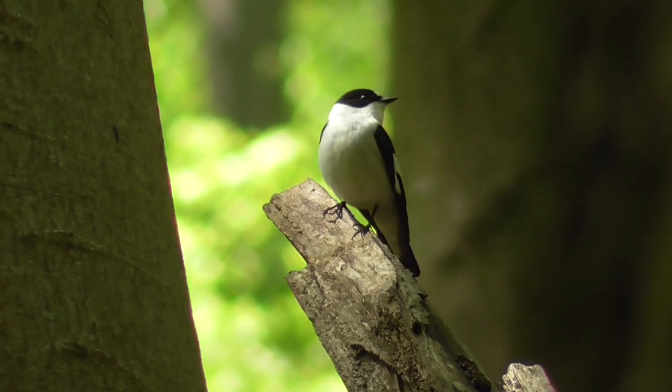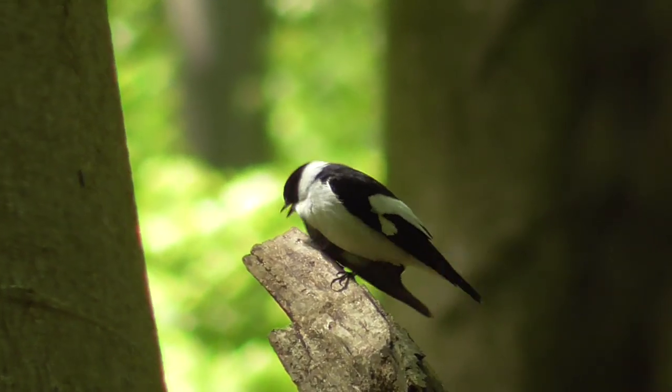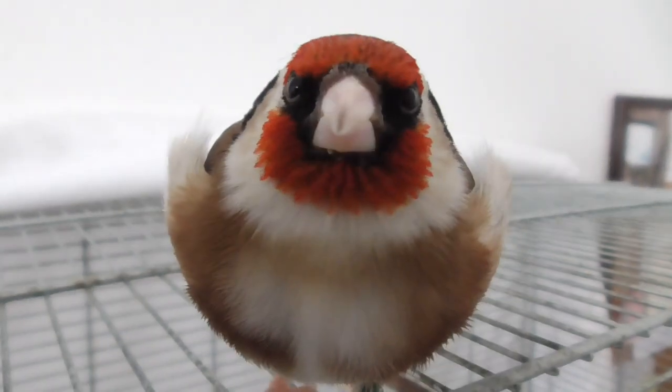Have you ever noticed that most small birds, including finches, have the eyes on the sides of their head? This is because they are prey animals. Having the eyes on the sides of the head affords them a large field of vision, which in turn enables them to spot predators from almost any angle.